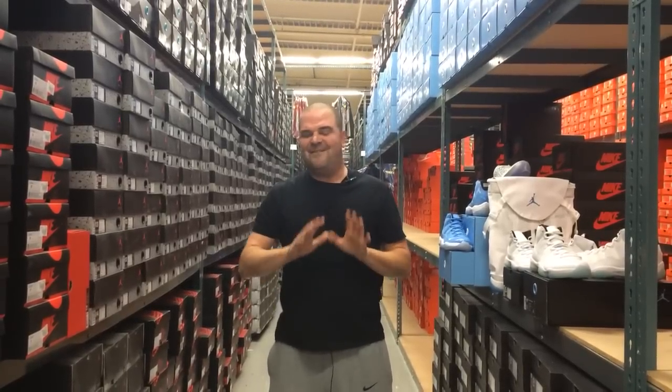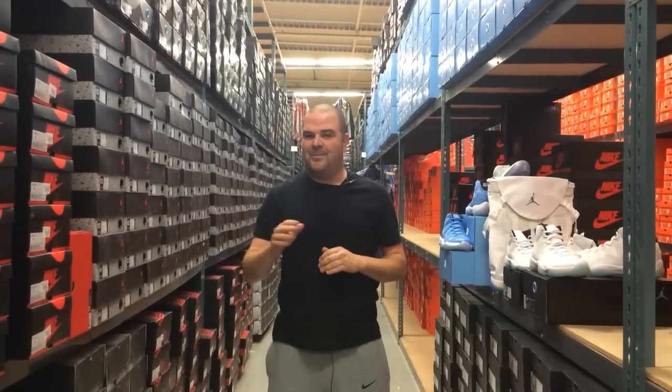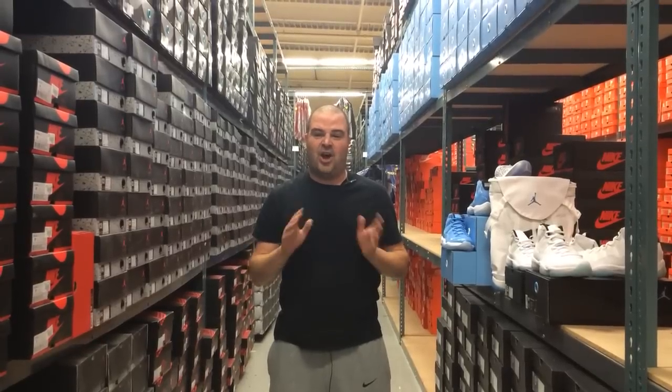What's up guys, I'm in Northern California coming at you from the Shoe Palace Distribution Center. I feel like I'm in heaven, and I'm here celebrating the release of the Air Jordan 11s coming out for the 2014 holiday season.